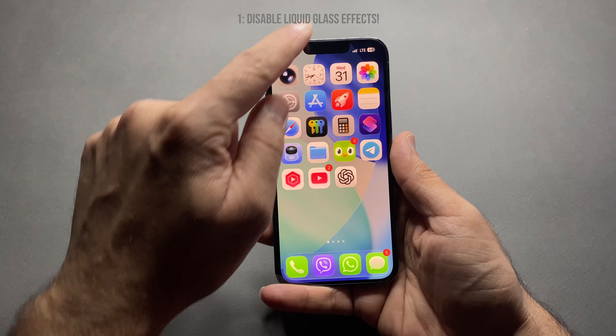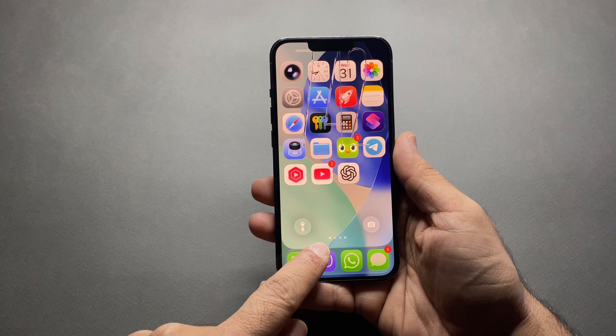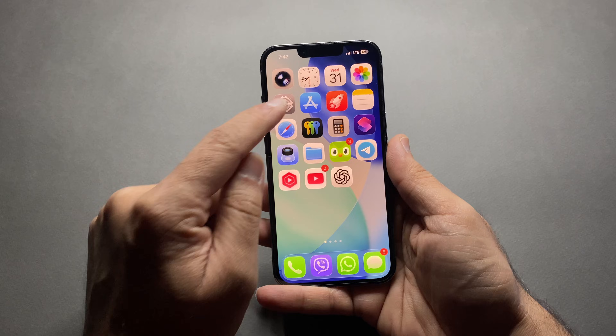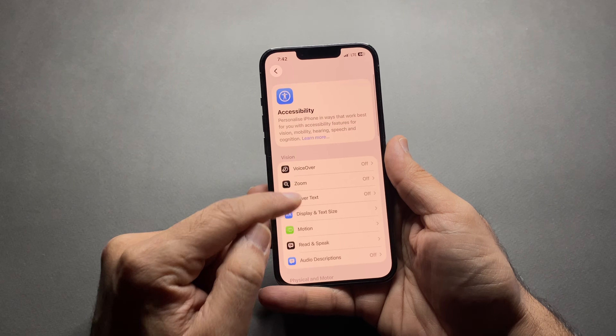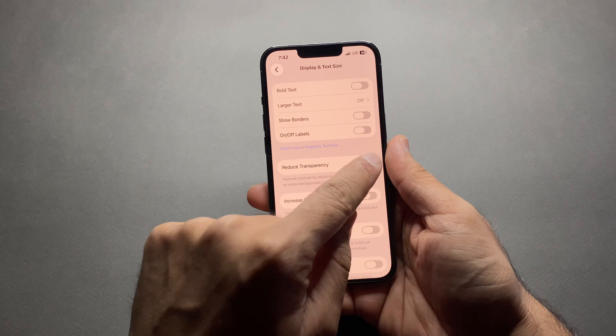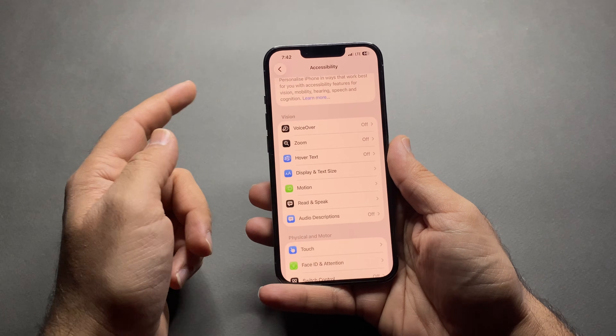The first one: disable liquid glass effects. Liquid glass looks cool, but it is one of the biggest battery drainers in iOS 26. For this, go to Settings, then tap Accessibility, now tap on Display and Text Size, and turn on Reduce Transparency. This reduces heavy blur and glass animations running constantly.